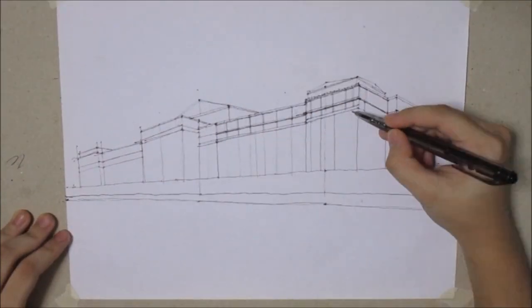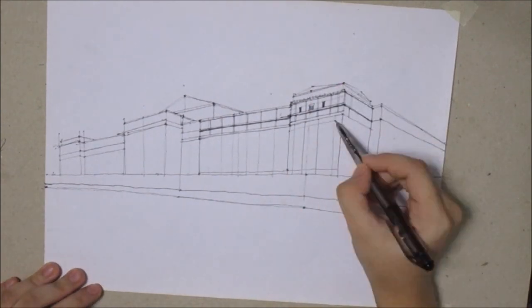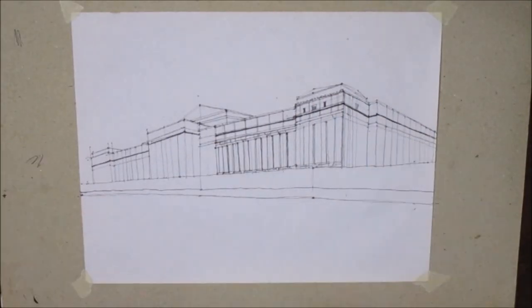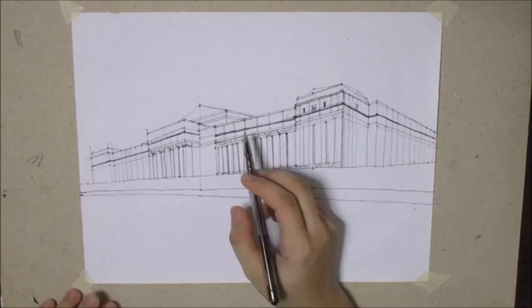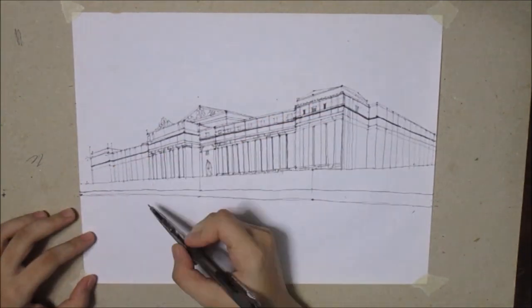Just a backstory — the Philippines became under American colonization after the Spanish-American War in 1898. Years after that, the U.S. government commissioned Daniel Burnham, an American architect and city planner, to design a plan for Manila and Baguio.